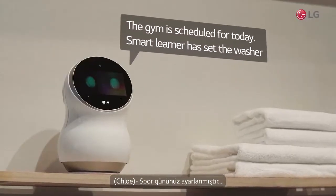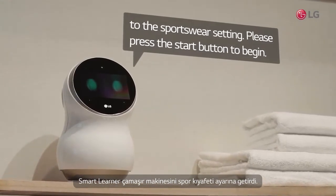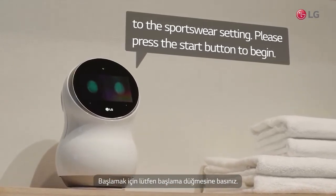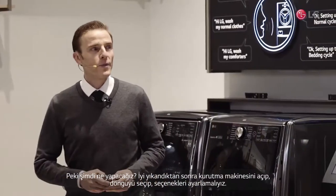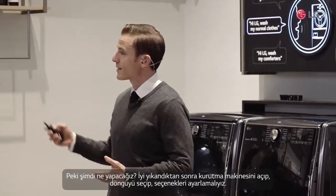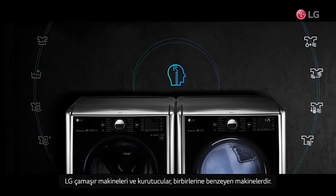The gym is scheduled for today. Smart Learner has set the washer to the Sports cycle. Please press the start button to begin. Now, after the wash is done, we have to turn on the dryer, select the cycle, and set the options. LG washing machines and dryers can pair with one another, acting like one machine.